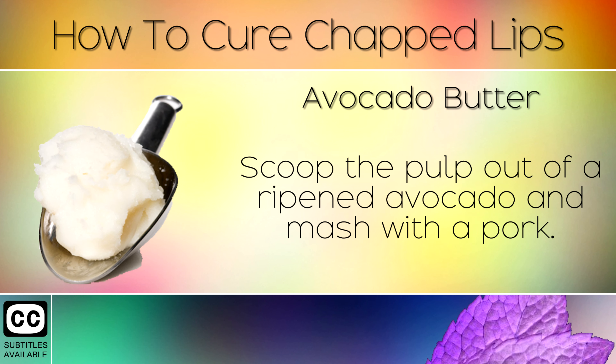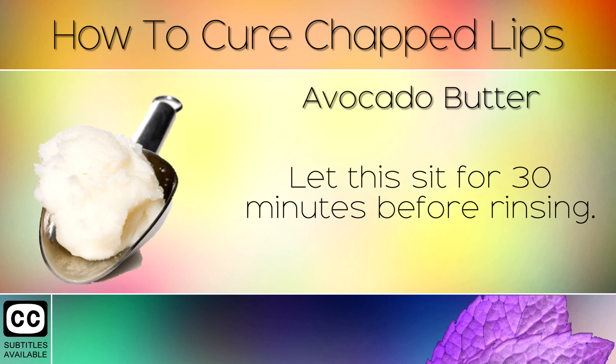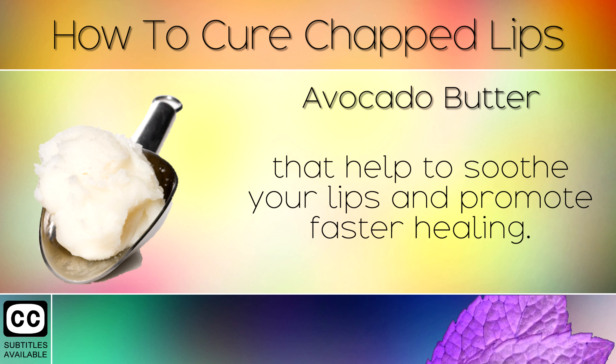Remedy 9: Avocado Butter. Scoop the pulp out of a ripened avocado and mash with a fork. Place a thick coat of this over your chapped and sore lips. Let this sit for 30 minutes before rinsing. Avocado contains Vitamin E and monounsaturated fats that help to soothe your lips and promote faster healing.